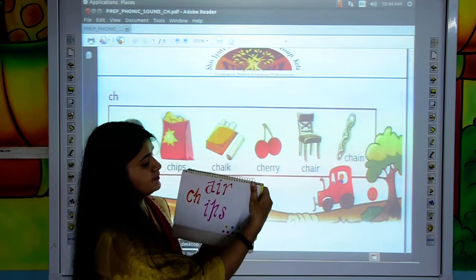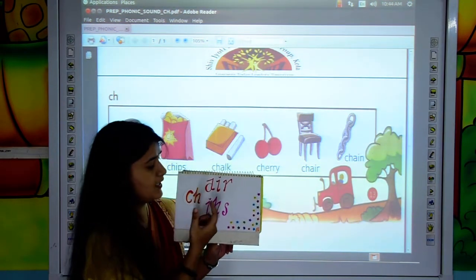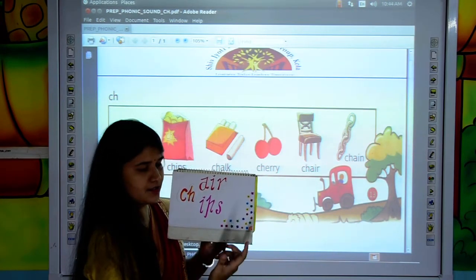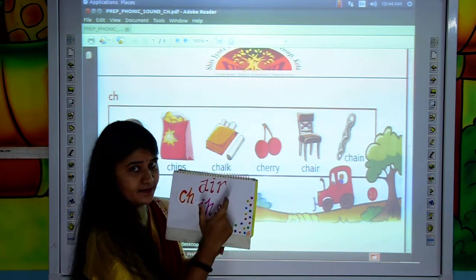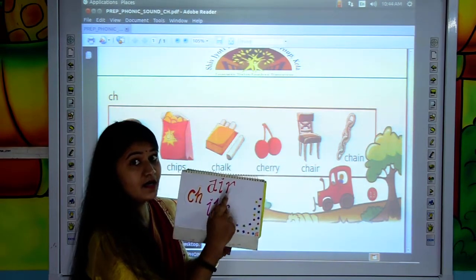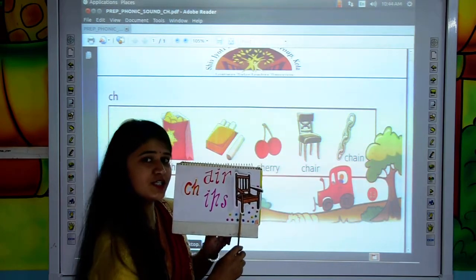Now, kids, in these words the CH sound is coming before the other letters. C, H, A, I, R — CHAIR. This is the picture of CHAIR.